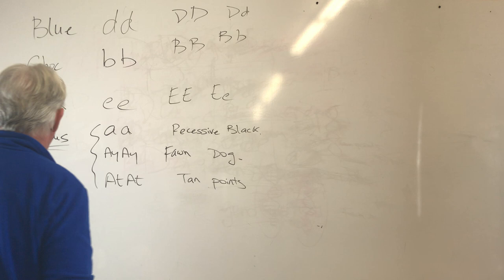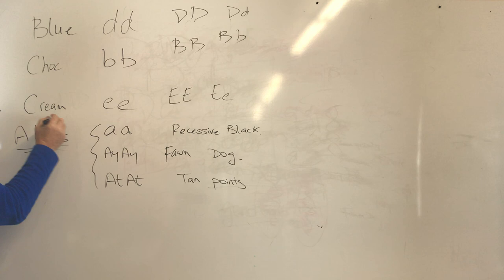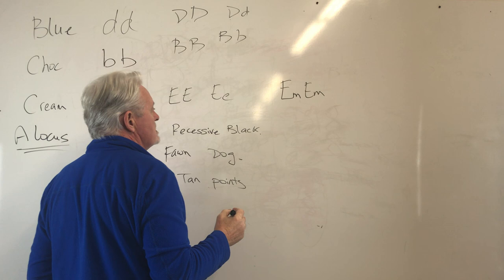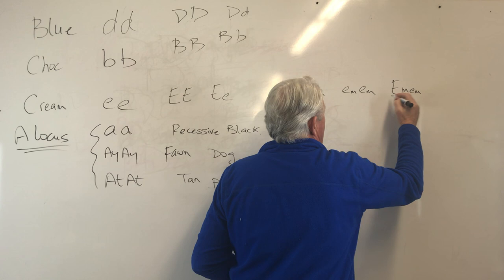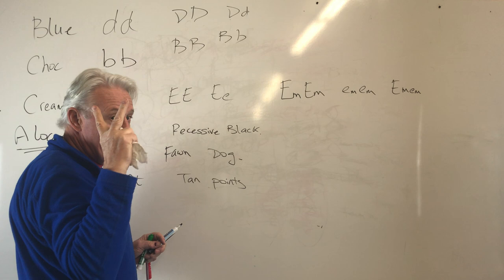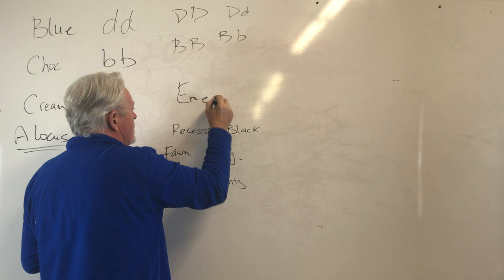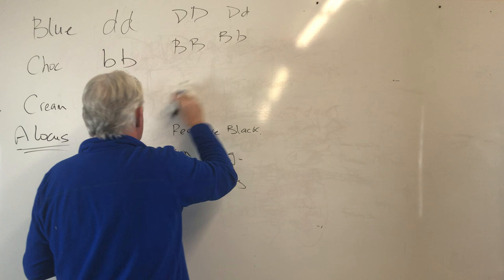The E locus is responsible for cream, but also for a black mask. The genes that can pop out here are capital EM, EM — that's a black mask. Or they can be little em, little em — that's maskless. A dog with EM will have some degree of black mask. Just like the A locus, you can only have two genes present, so for instance a dog can have one copy of black mask and one copy of cream. Some of this gets a little confusing and I can't cover absolutely all of it right here.